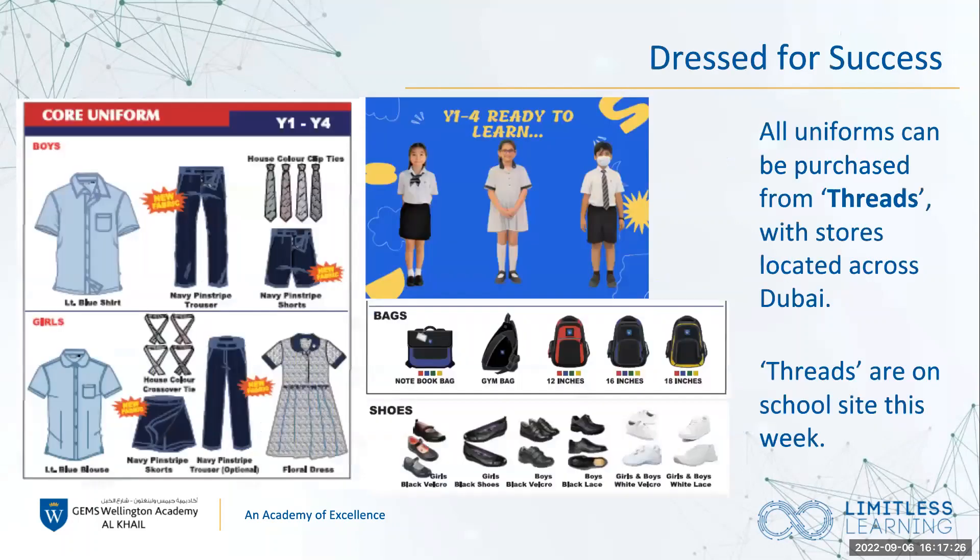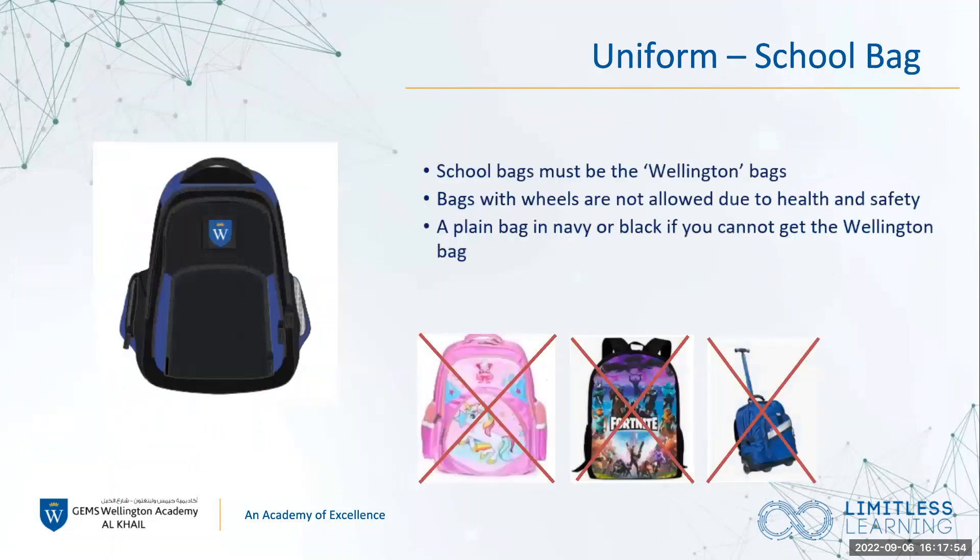On this slide we have pictures of the school uniform. You can get them from Threads. I know we've had a few emails about swim costumes being out of stock and school bags. We just ask that your swim costume, if possible, can be navy or black until Threads get them back in stock and you're able to get the official school swimming suits.